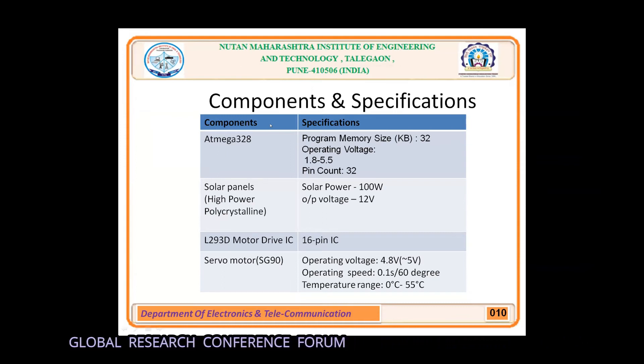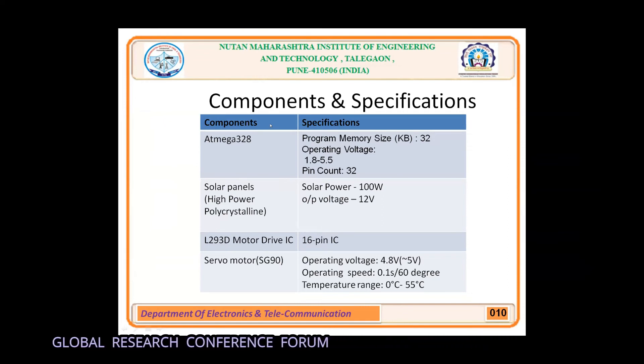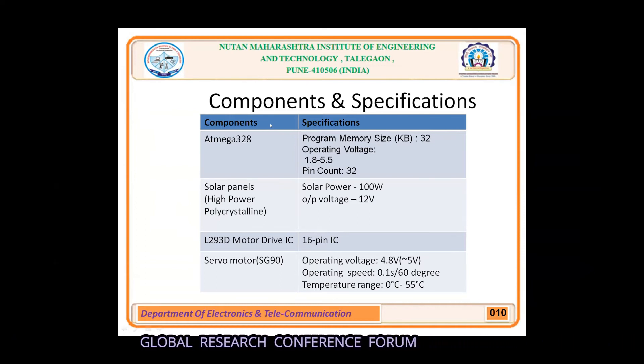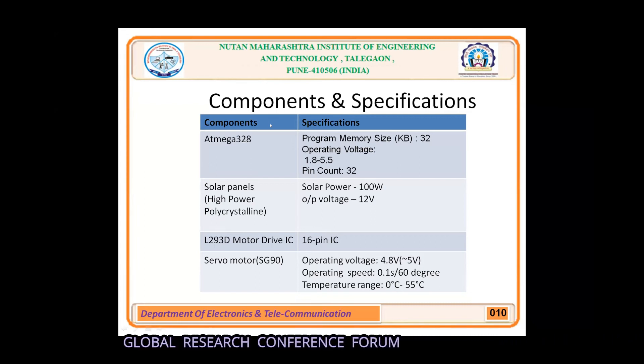The servo motor used is the SG90. Its operating voltage is 4.8V and operating speed is 0.1 seconds per 60 degrees. The temperature range is 0°C to 55°C. It is tiny and lightweight with high output power. The servo can rotate approximately 180 degrees — 90 degrees each side — and works like standard kinds but smaller. We can use servo code hardware or library to control these servos.